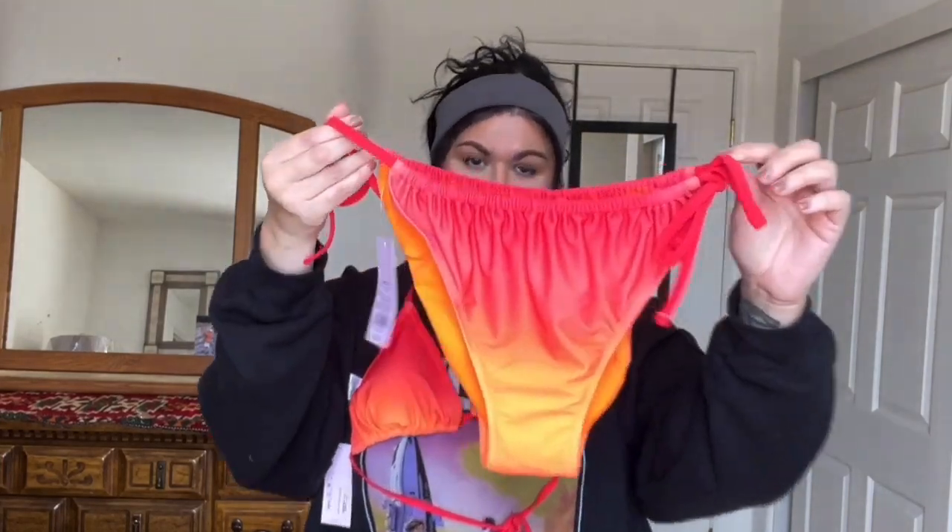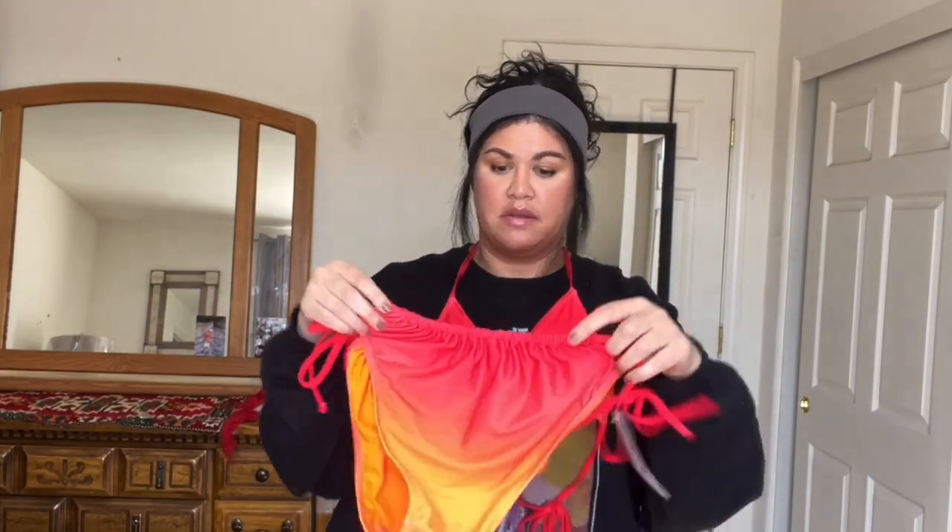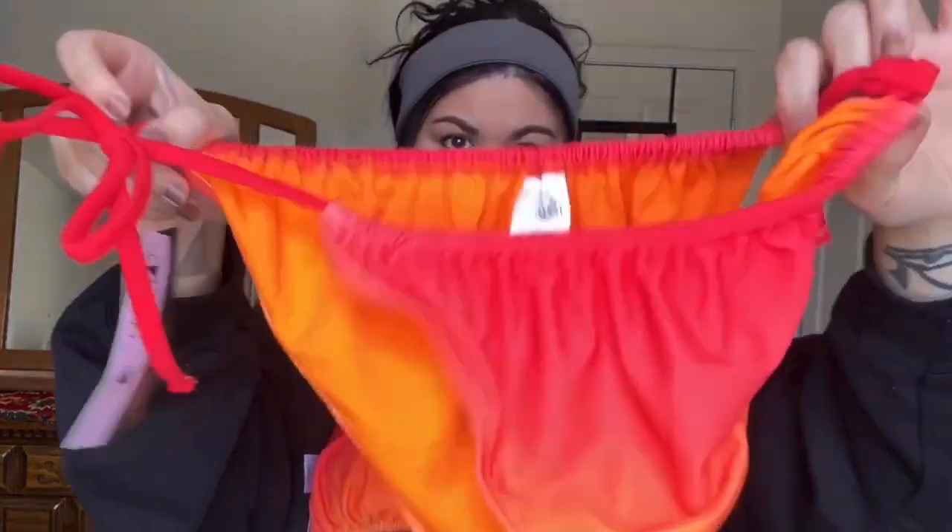And also at Target, their summer stuff is seriously amazing — do not sleep on their Target summer things right now. They have so many different styles, like this cute swimsuit — $15 each, $30 altogether. Their swim stuff is so cute. Again, you really can't go wrong. Their stuff is just amazing and I can't wait for summer to put this on. Super, super cute.